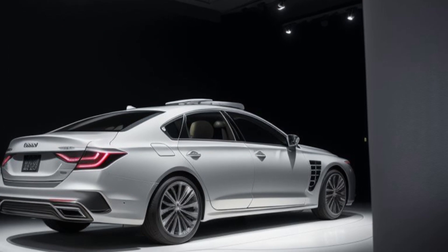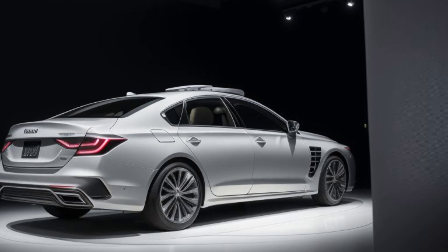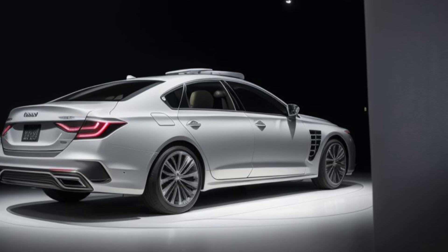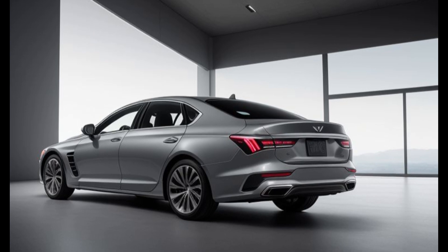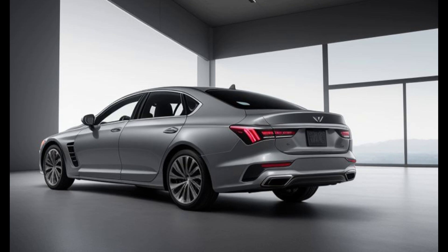Ultimate comfort and convenience. The 2025 Genesis GV80 Prestige Signature is designed to offer an unparalleled level of comfort and convenience. The front seats are power-adjustable with heating, ventilation, and massage functions, ensuring maximum comfort on long journeys. The rear seats also offer heating and ventilation, along with ample legroom and adjustable backrests, allowing passengers to relax in luxury.